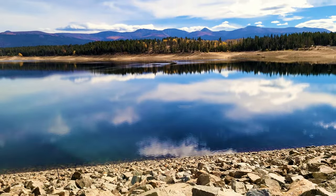Right behind me is Turquoise Lake here in Leadville, right by the fish hatchery. There's a turn to go to this lake so we figured let's go check it out - it's like glass with a beautiful reflection.